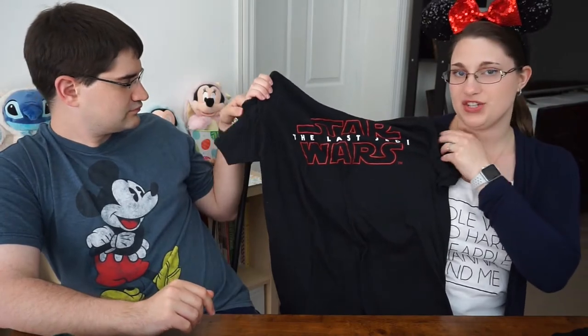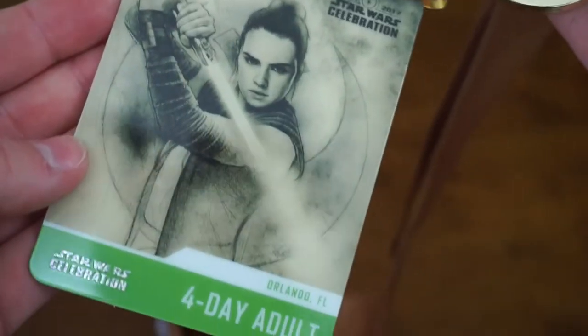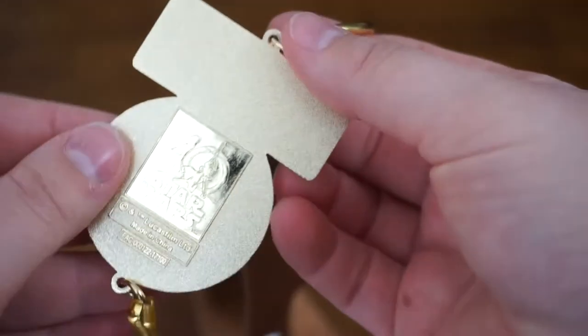Speaking of black, we also got these Star Wars: The Last Jedi Celebration t-shirts. We actually got them right before we left, but we're including them because they are technically part of the haul. Next, also purchased right before we left as part of Celebration, were the 40th special edition lanyards. It's really cool on the back — it has the 40th anniversary Star Wars logo. These were used to hold our passes while we walked around, which you have to be wearing anyway.